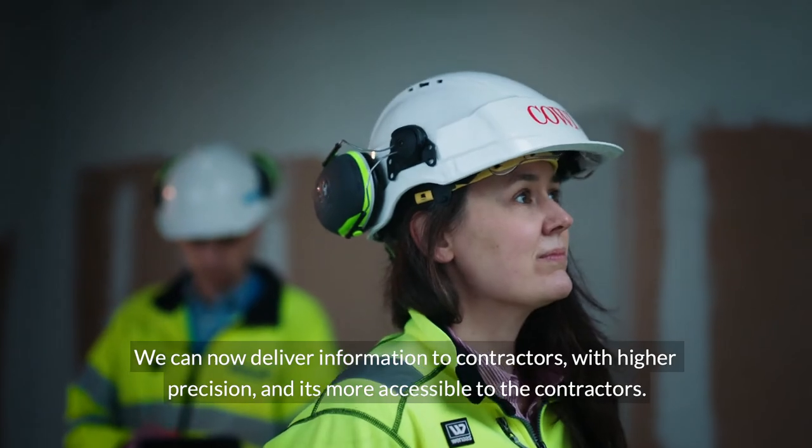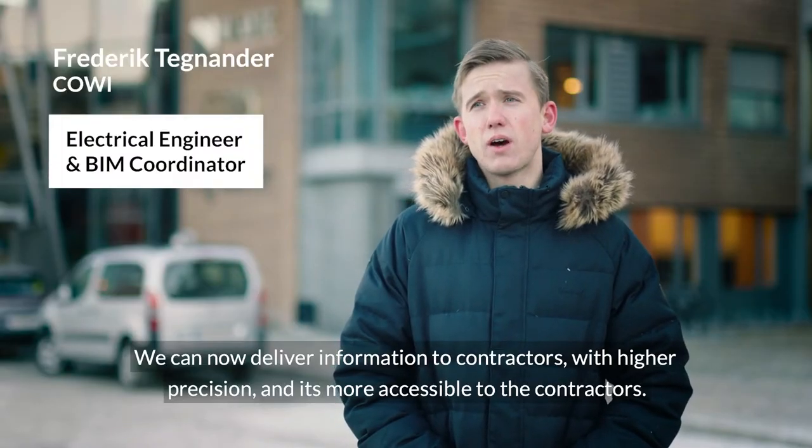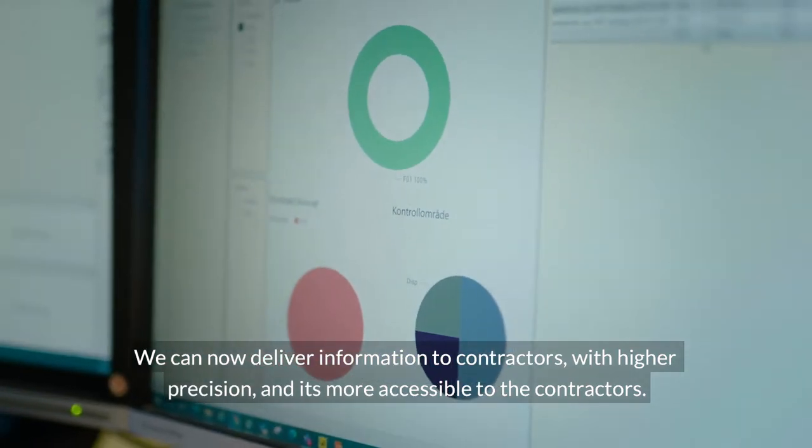We can now deliver information to contractors with a lot higher precision, and it's more available to contractors.